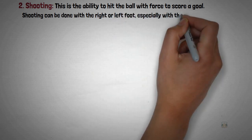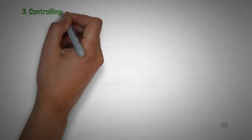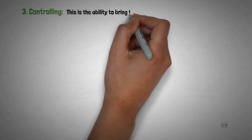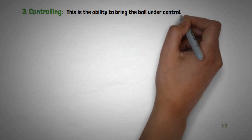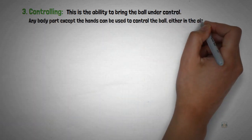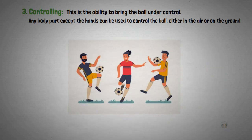The third skill in football is controlling. This is the ability to bring the ball under control. Any part of the body except the hands can be used to control the ball, either in the air or on the ground.